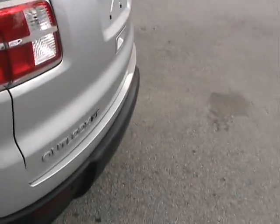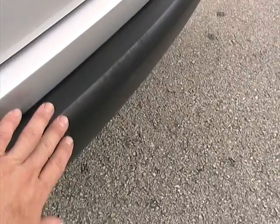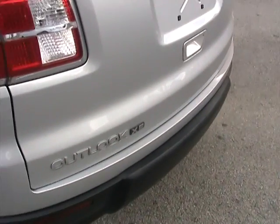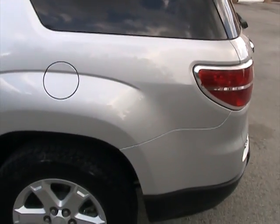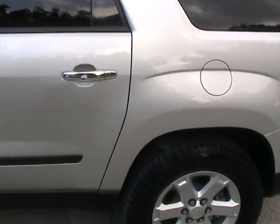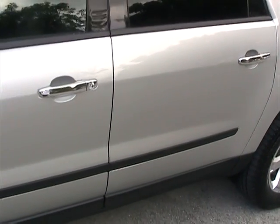The only thing you can notice back here on the bumper is a couple of little scuff marks — little surface marks. No big deal; from far away you can't see it at all. Walking around to the driver side, the rear quarter panel is free of any dings or dents, and the rear driver side door is also free of any dings or dents.